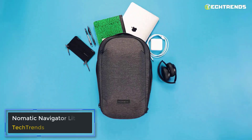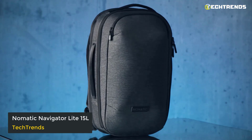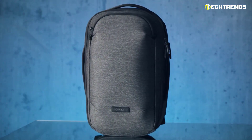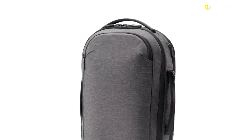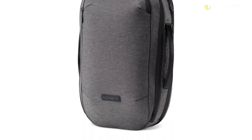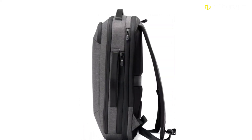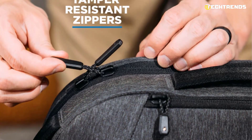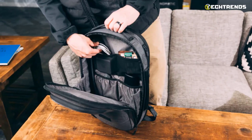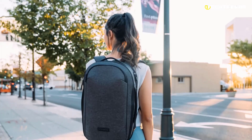Next up, we've got the Nomatic Navigator Lite 15L backpack. The Nomatic Navigator 15L is reliably protected from sudden water flows, snow, rain, and similar conditions. It is helped by a durable nylon fabric on the outer surface, rubberized zipper protection, and a similar material insert on the top. The clasps are made of durable metal, and on two pockets, special loops are made for more reliable storage of contents.